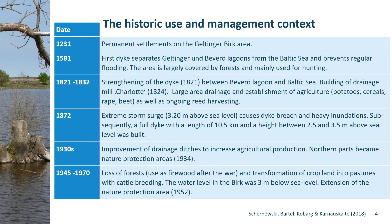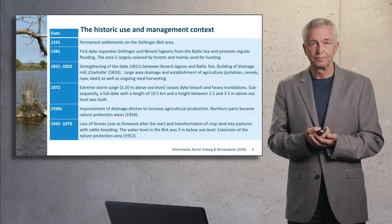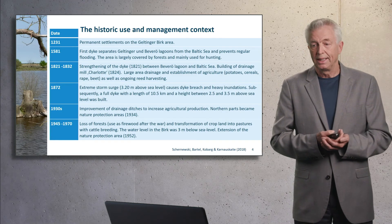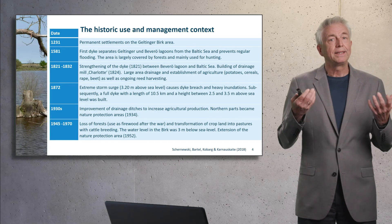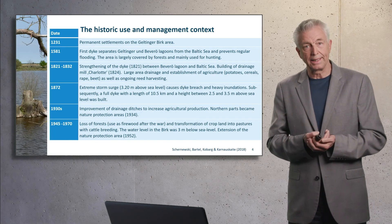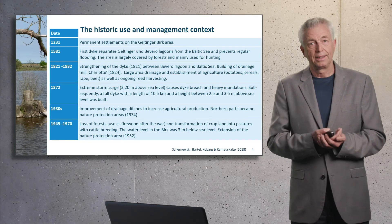But in 1872, we had the highest storm surge ever recorded in the Baltic Sea. And this caused high inundations — the water level was 3.2 meters above zero. As a consequence, a serious long dike was built with a length of about 10 kilometers.